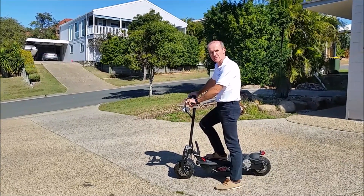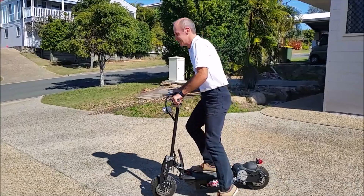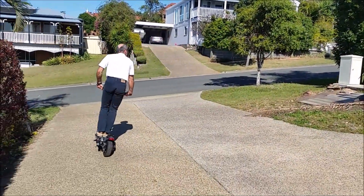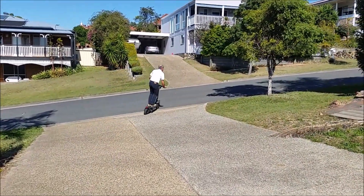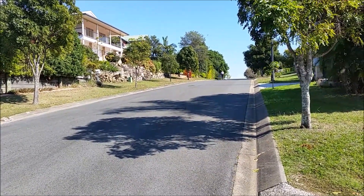Electric power on two wheels — that's what I love. Passion for two wheels never ends. Like a little kid.